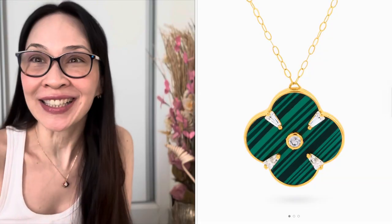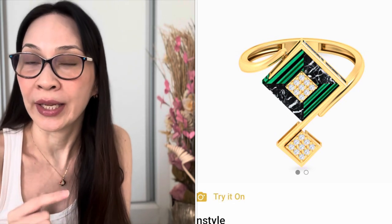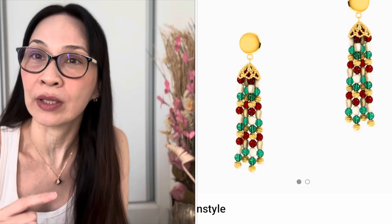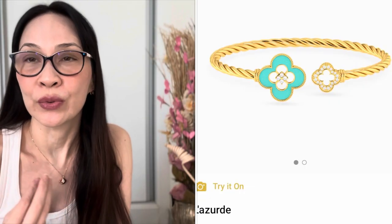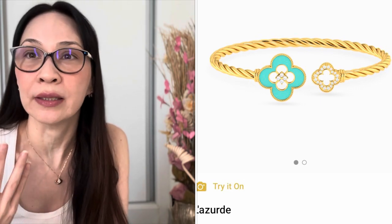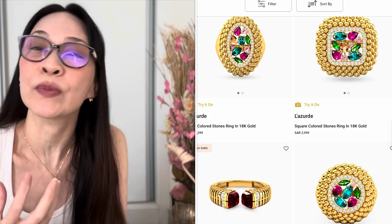These are readily available at Lizard as well. This is not a sponsored video — this is just me sharing a little bit of culture and history from my travels. Here are some of the beautiful designs I recently came across on their online store. You can go to Lizard.com to view their pretty pieces. They have colored stones, fine jewelry, gold, and diamonds, but I'm particularly drawn to the colored stones because they're not readily available where I come from in Asia.